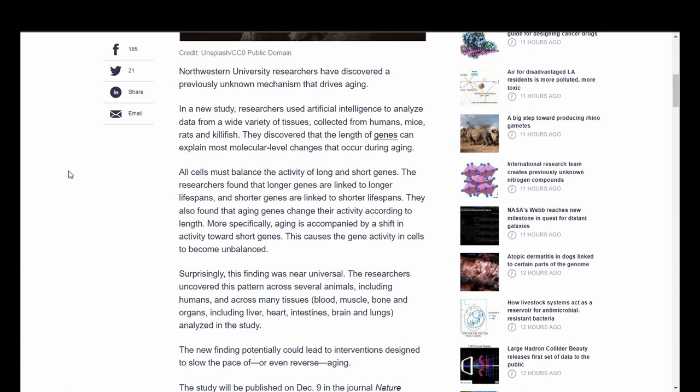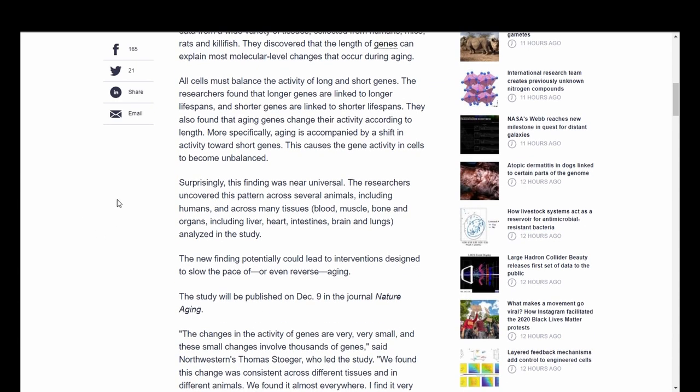This includes blood, muscle, bone, and organs including liver, heart, intestines, brain, and lungs analyzed in the study. The new finding potentially could lead to interventions designed to slow the pace of, or even reverse, aging. This study was published on December 9th in the journal Nature Aging.